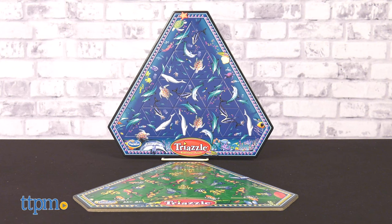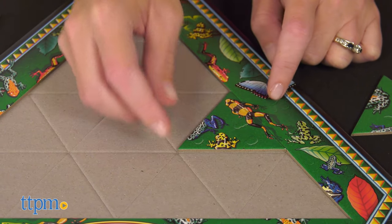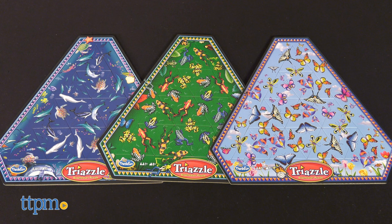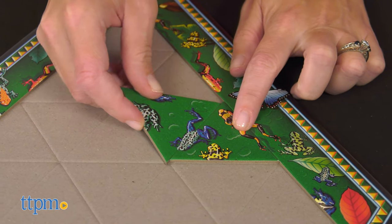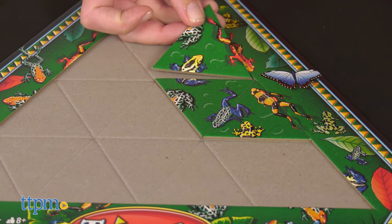Triazzle Brain Teaser Puzzles are picture-matching puzzles with thousands of combinations but only one solution. Whether butterflies, dolphins, or frogs, each puzzle is made up of 16 triangles that fit within the triangular puzzle frame.